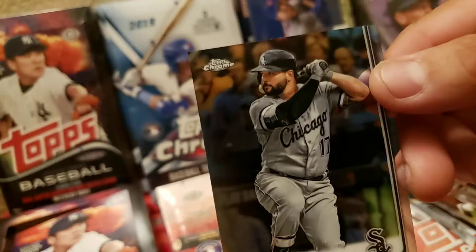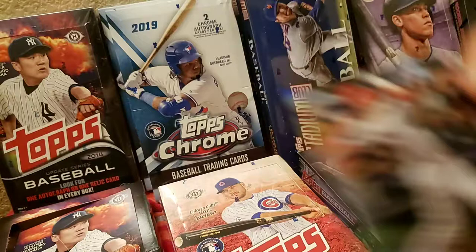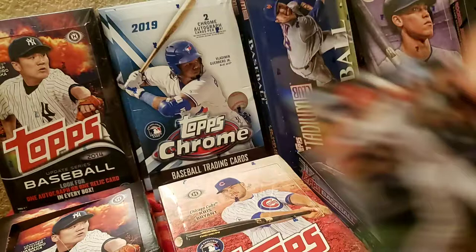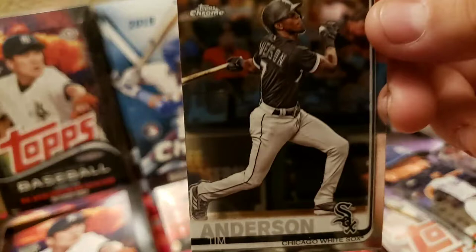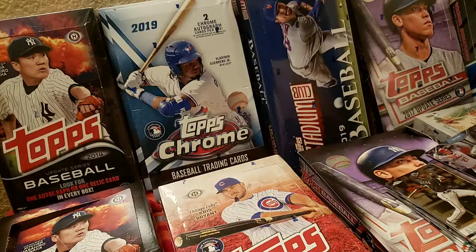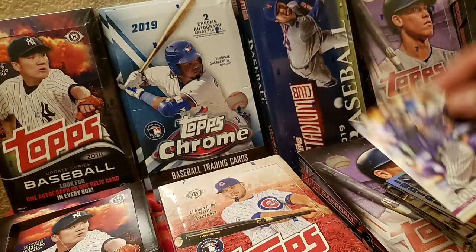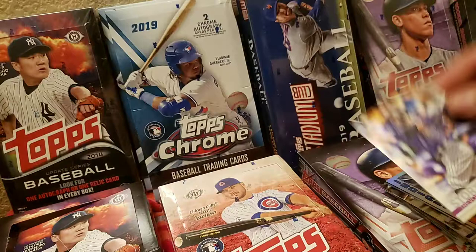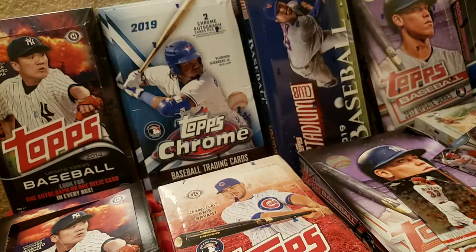Pete Alonso, Taylor Ward. That one's a refractor — hard to tell this year, they're a little bit shinier but that's about it. Clayton Kershaw, Tim Anderson — he was doing pretty good, might have slowed down a little. Alex Avila, Francisco Lindor '84, Trevor Story, Matt Olson. Matt Chapman and Matt Olson from base — two of the better players.